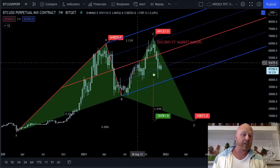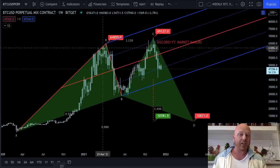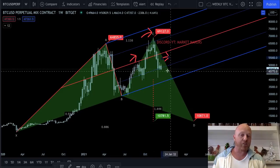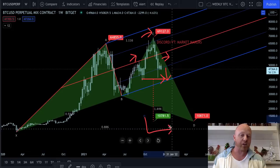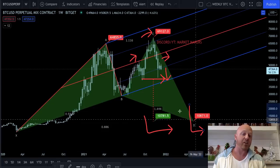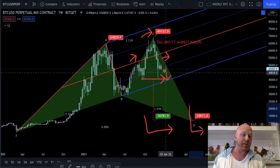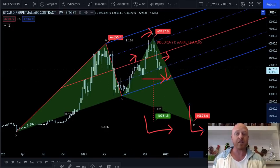Where are we at on the weekly Navarro pattern? We're dropping below that fib. Remember, this is exactly what we talked about the other day — I don't want to see happen. Left shoulder, head — we don't want to print a right shoulder with downward momentum, because we already have a neckline and we have a market structure target of $10,781, confluence with our PRZ, our point D of this pattern at $10,871. This doesn't have to happen — I'm showing you it as a possibility if we print a right shoulder and have downward momentum. This is a macro weekly time frame, and this would be catastrophic to Bitcoin.